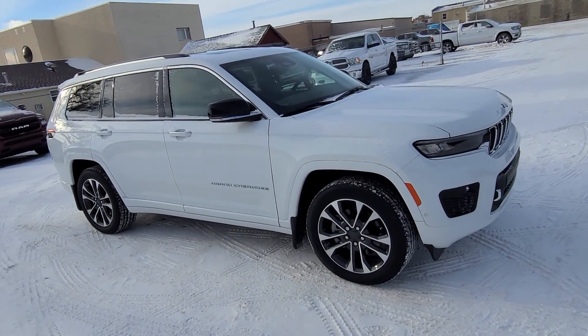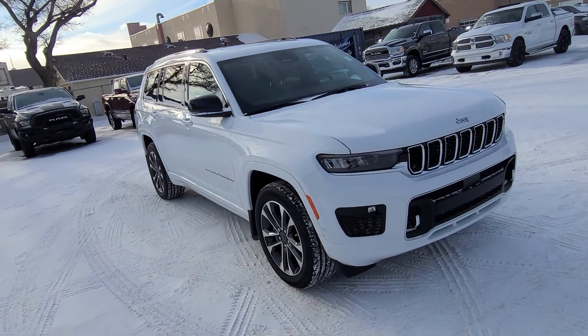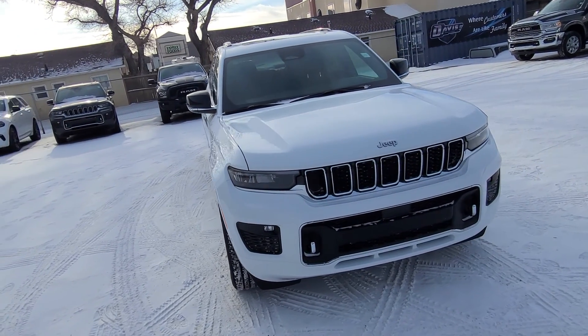Dual pane panoramic sunroof, 10-inch U-Connect screen, adaptive cruise control, forward collision warning, Macintosh audio and more.